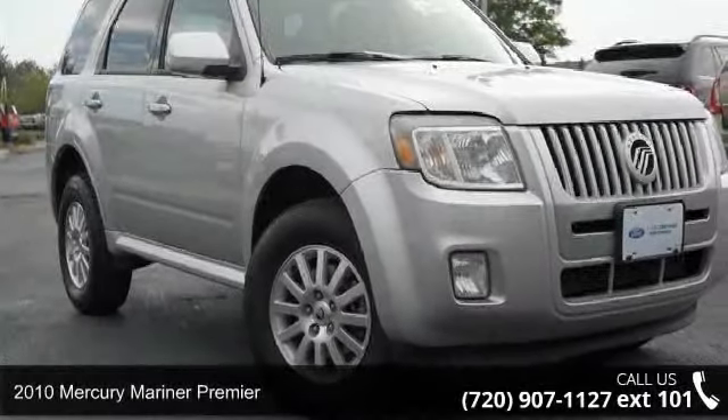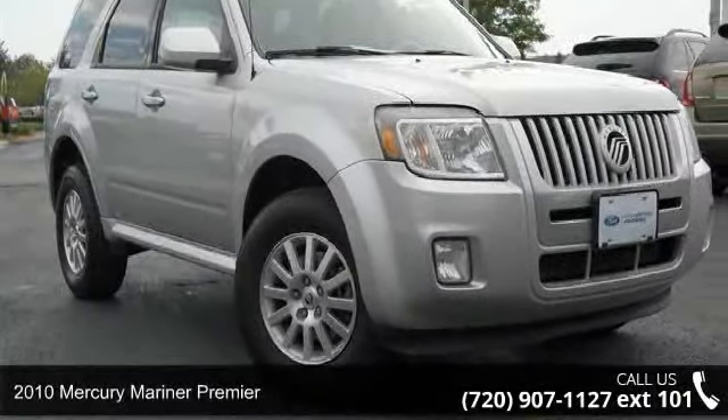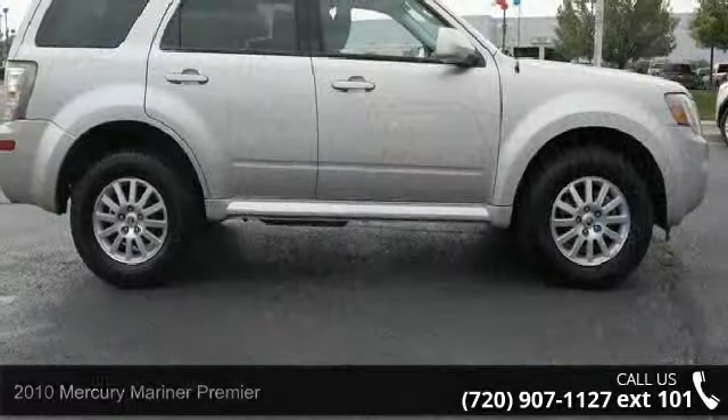Presenting the 2010 Mercury Mariner Premier. If you are looking for an automobile with great features, look no further.